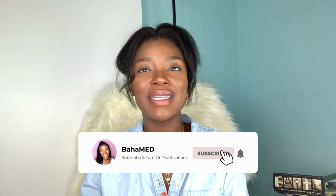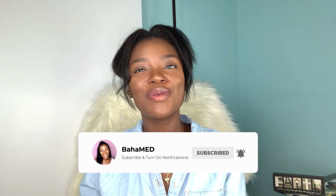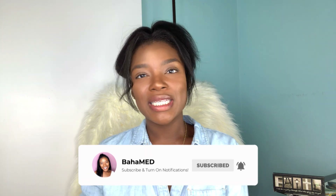Hello beautiful people! Welcome back to my channel. In this video I'm going to be sharing with you guys all the books that you'll be needing during your first year of medical school. I think it's really important that you get familiar with your book list before you start medical school so that way when classes start you can pretty much start studying right away.